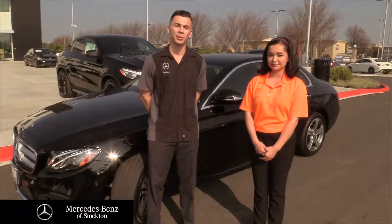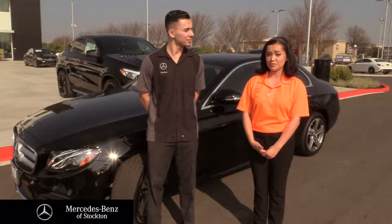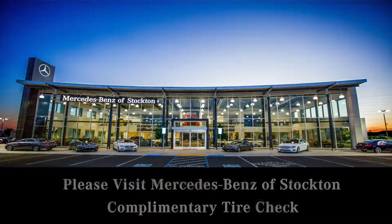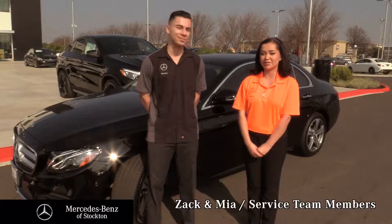Here at Mercedes-Benz of Stockton, we offer free tire inspection for your vehicle. And if you feel like anything else is wrong with your tire, even just the tire inflation, we'd be more than happy to help you here. Just bring it on by and we'll do a complimentary check. We hope you found this information helpful, and we look forward to seeing you here soon at Mercedes-Benz of Stockton.